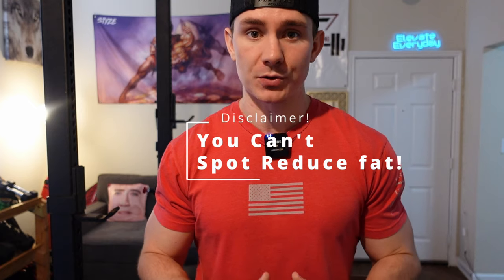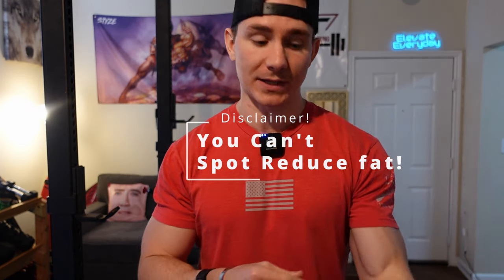Disclaimer: you can't spot reduce fat. You can't say 'I want to lose fat in this part of my arm and target right there' — that's a myth. What you can do is lose body fat overall, and over time, if you give it enough time, you will lose body fat everywhere.